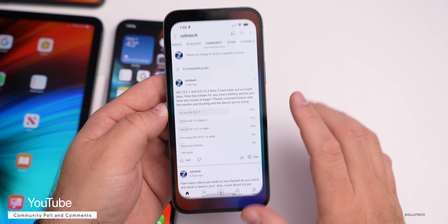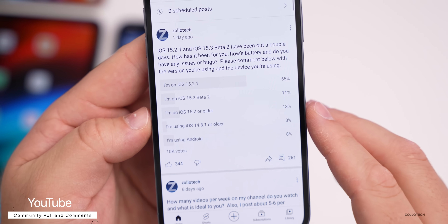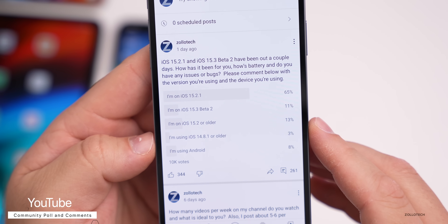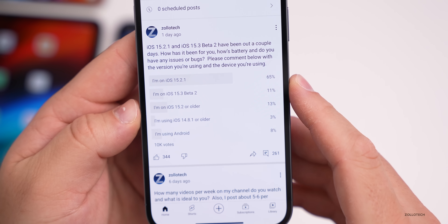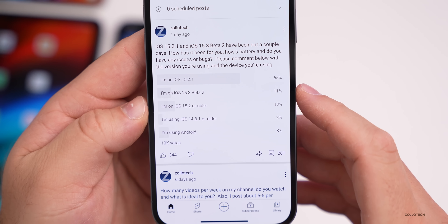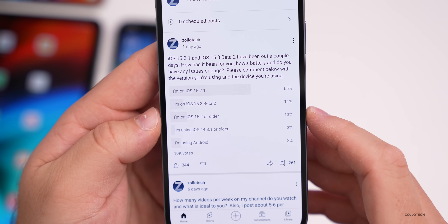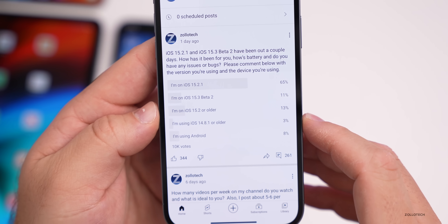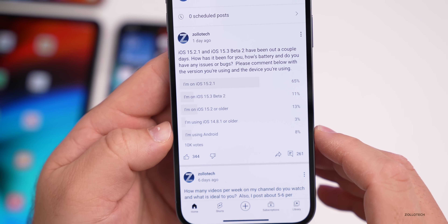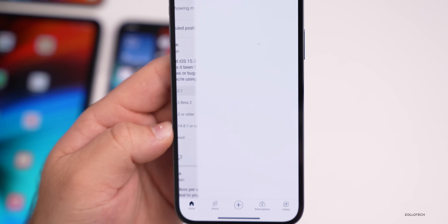Looking at the YouTube community poll — at the time of this video, there have been over 10,000 votes. 65% are already on iOS 15.2.1, 11% are on iOS 15.3 beta 2, 13% haven't updated since 15.2 or older, 3% are on iOS 14.8.1, and 8% are using Android. Thanks to everyone who voted and commented.